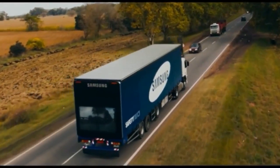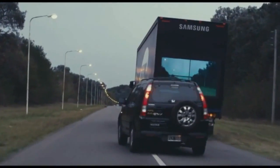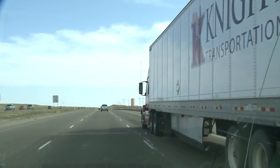But Samsung may have a solution. This is how it works: a wireless camera attached to the front of a truck live streams the trucker's view onto four video monitors on the back. It'd be a lot safer than just blindly going around a truck.